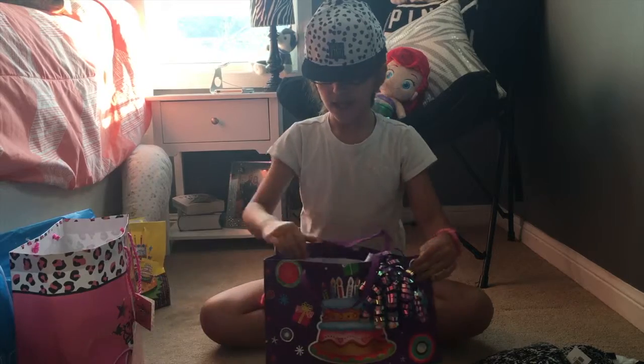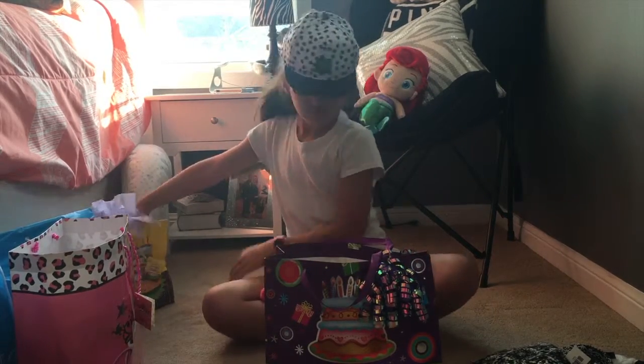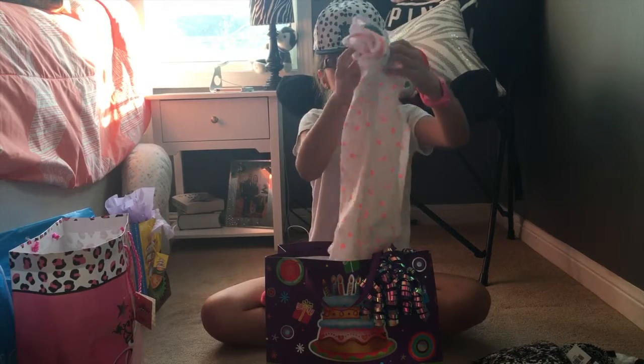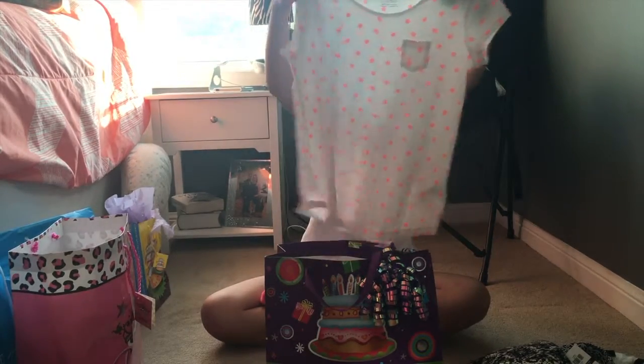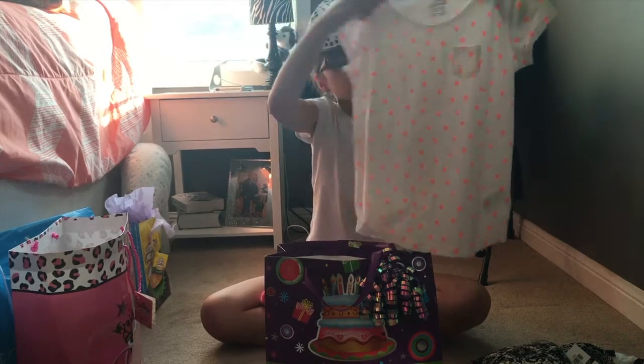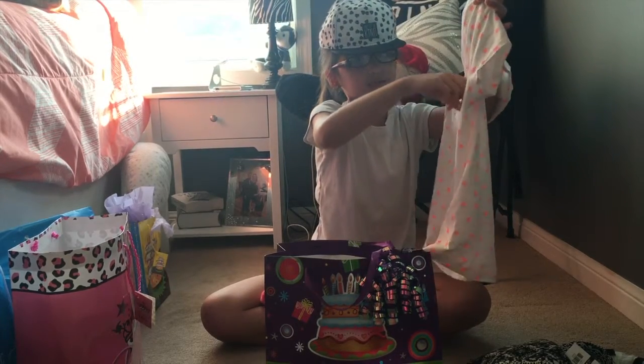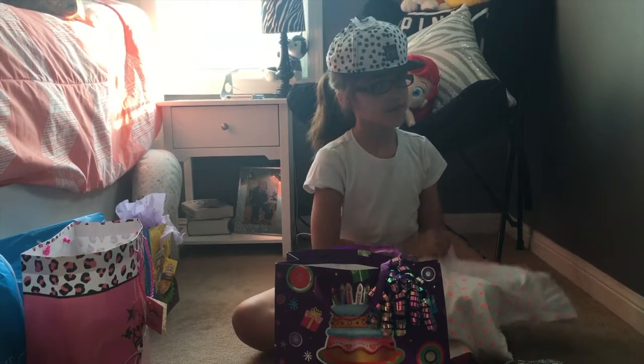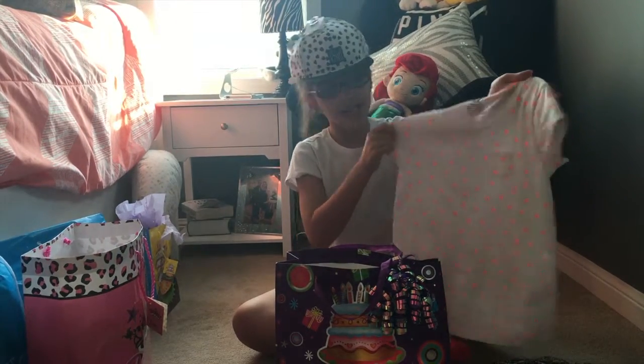In the bag I also got a shirt. It's white and the stars are pinkish-orange, and it has a cute pocket to put anything inside. If you guys are wondering where these items are from, they're from the store H&M.